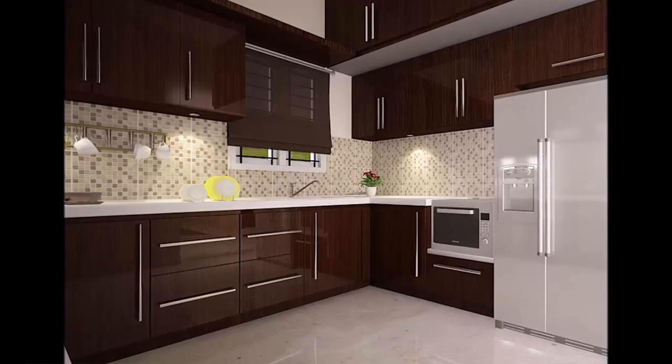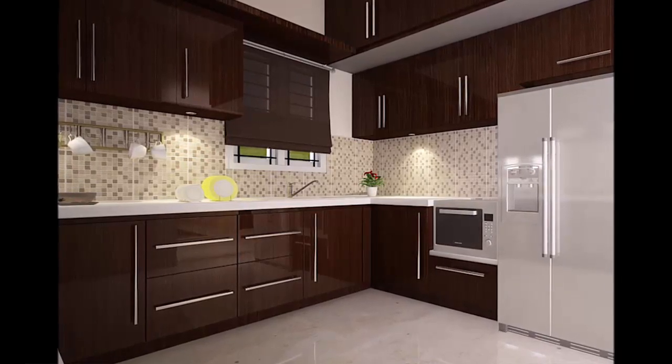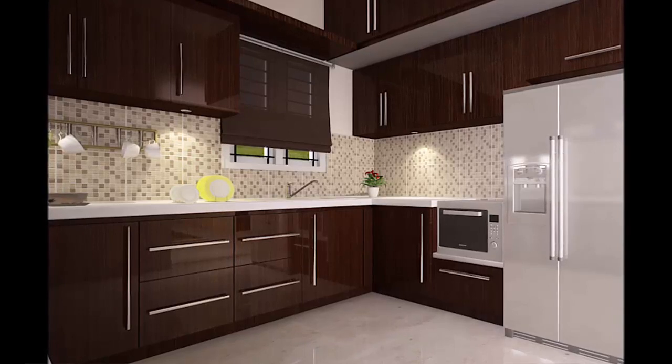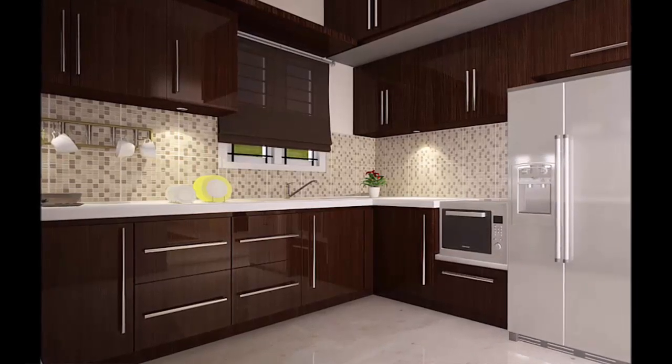The fifth type is the island modular kitchen. Because of its multiple uses, this kitchen becomes the heart of the home where the entire family gathers to cook, eat, and converse.